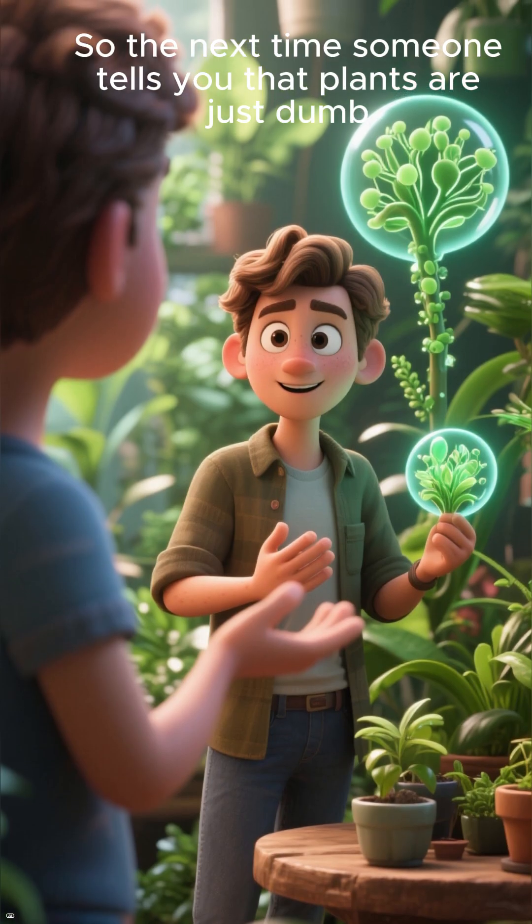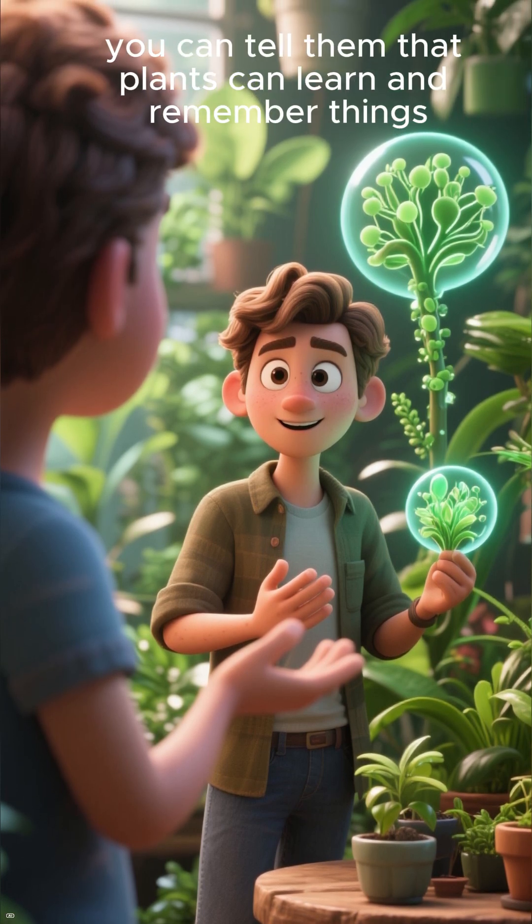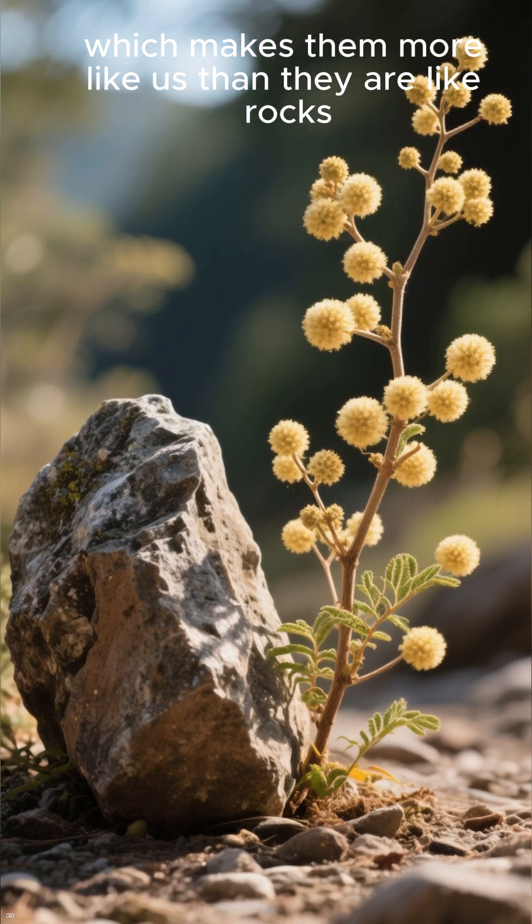So the next time someone tells you that plants are just dumb, inanimate objects, you can tell them that plants can learn and remember things, which makes them more like us than they are like rocks.